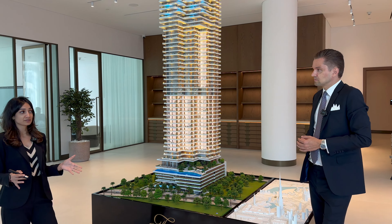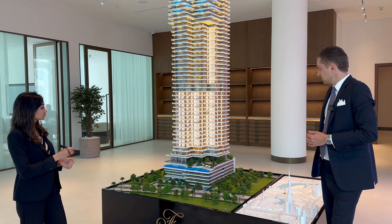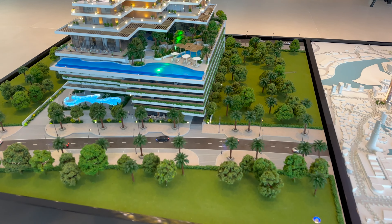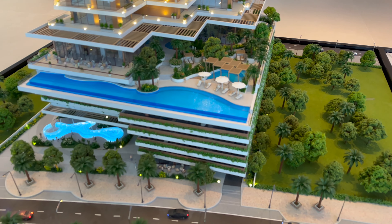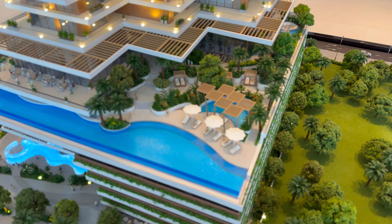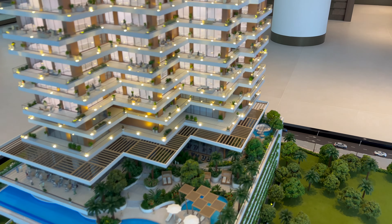This tower being a Fairmont has a whole host of amenities. You have a restaurant on the ground floor, 24-hour concierge, and valet. On the sixth floor podium, dedicated for amenities, you have a 60-meter infinity pool, a sunken pool bar, a sandy beach, and a residents-only restaurant facing the Burj and downtown.